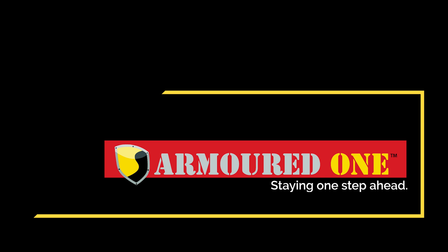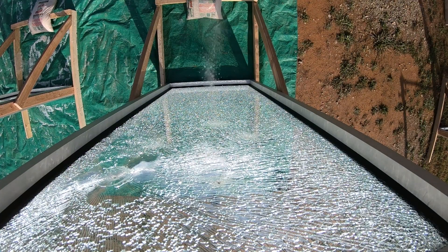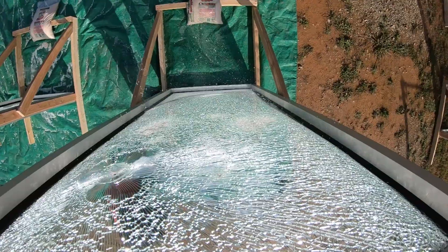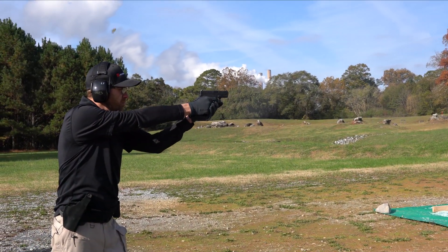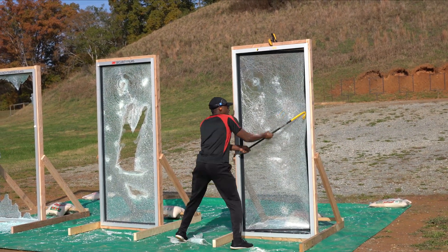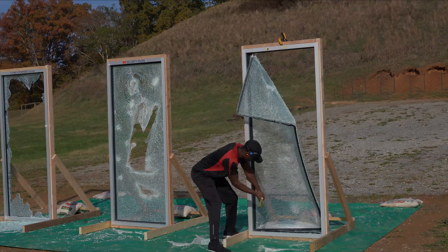Our Armored One Security Window Films are the thickest single-layer films on the market today, coming in at 23 mils. The product uses a patented adhesive design for increased brake strength and elongation at brake, which offers a longer delay of entry through glass. It was also designed around an active shooter scenario, offering the ultimate in delay through these glass openings. However, the product is not bullet-resistant in any way.